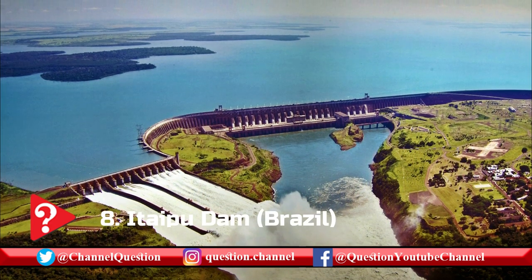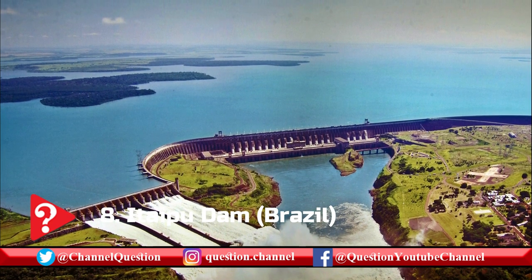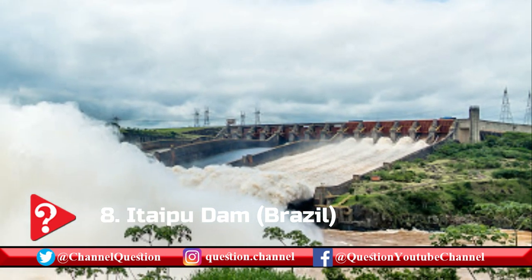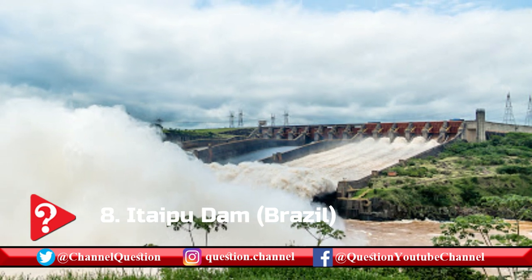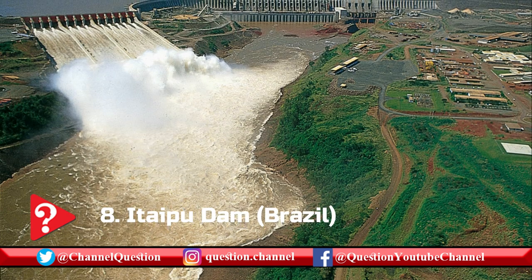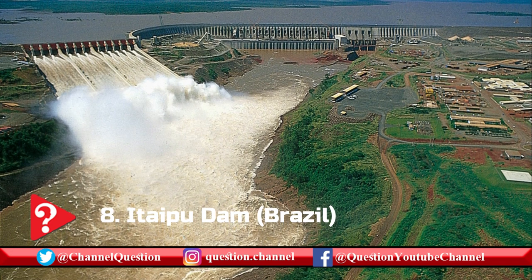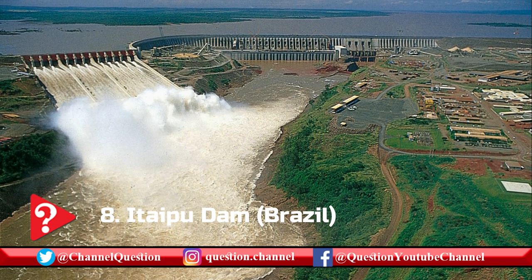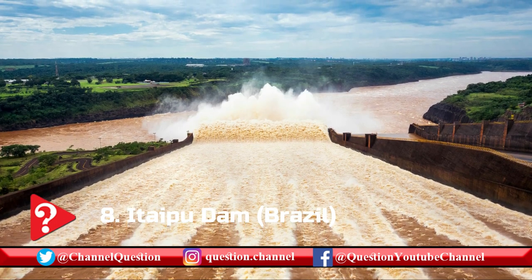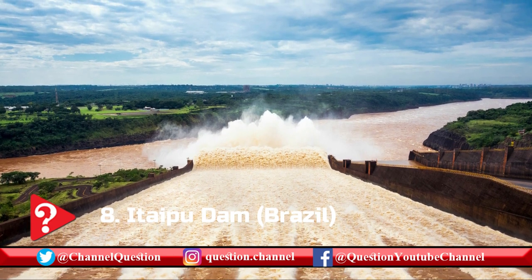This fascinating hydroelectric dam stretches 7,900 m from Brazil to Paraguay, impounding the Parana River. It beats the Three Gorges Dam in terms of power output at an average of 89.5 TWh per annum, using 20x700 MW Francis turbines. Ten of the turbines generate power for Paraguay, while the other ten bring power to Brazil. Itaipu Dam is, in fact, a series of four dams: a concrete wing dam, a main concrete dam, a rock-filled dam, and an earth-filled dam.